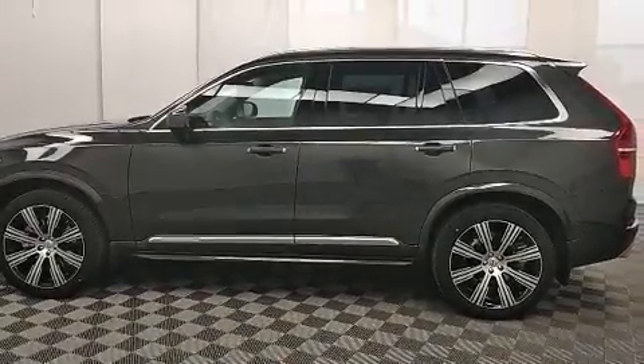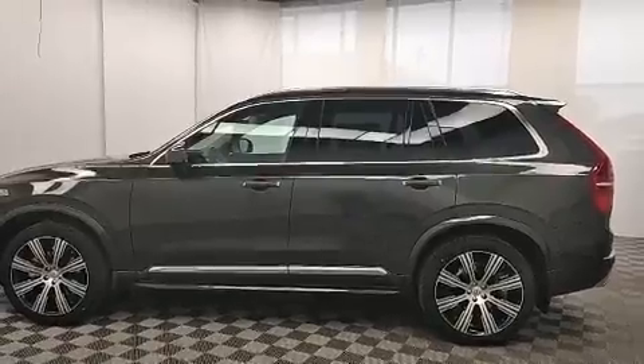The 2020 Volvo XC90. A turbocharger further enhances performance while also preserving fuel economy.